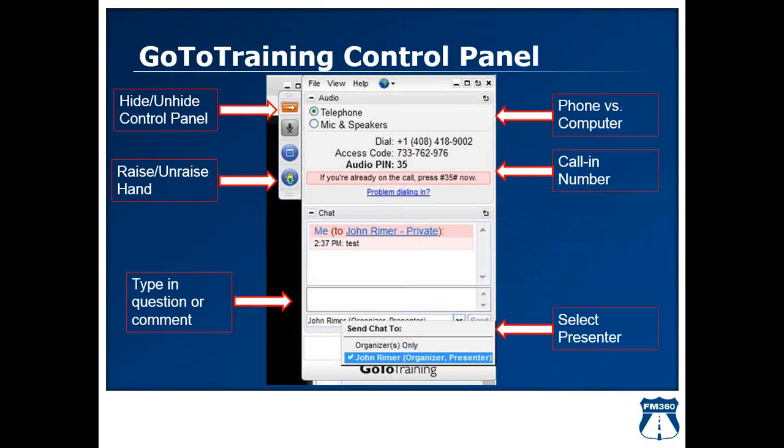Real quickly, we have a GoToTraining control panel. The main features are on the right side of your screen, where you can hide or unhide the control panel. You have the choice to call in through the phone using the phone number and access code provided on your screen, or use your computer's microphone and speakers. If the audio sounds choppy or digital, you may want to disconnect and switch to the telephone by changing the audio setting from mic and speakers to telephone.